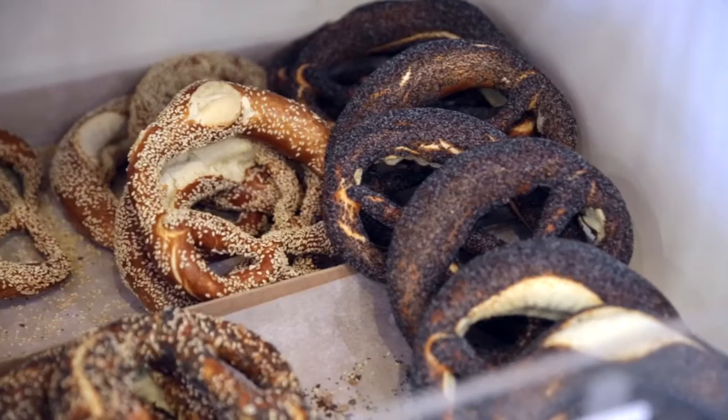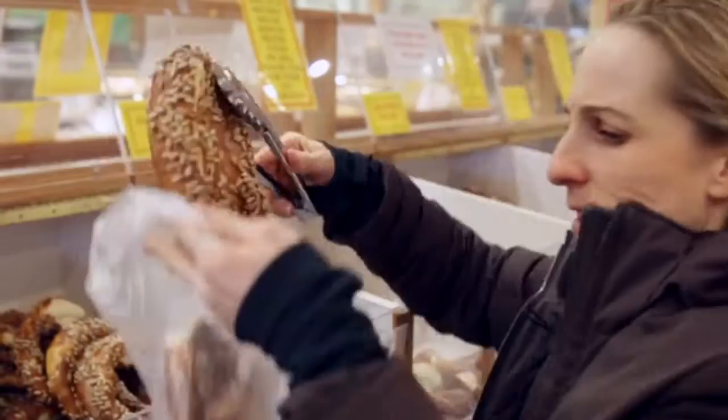It's one of the funnest foods around. Gotta love the pretzel. And here at Dimfelmeier Bakery's retail store in Etobicoke, they make thousands.